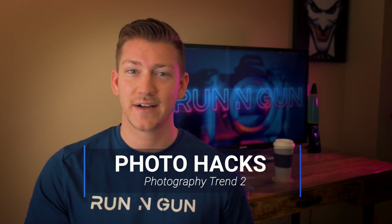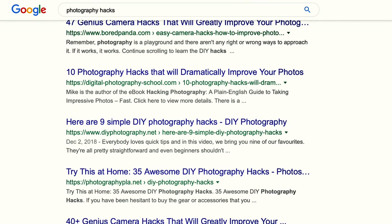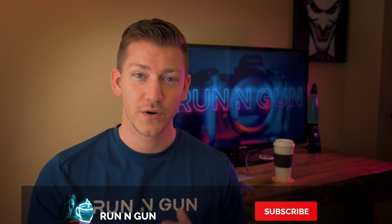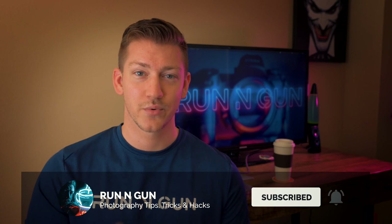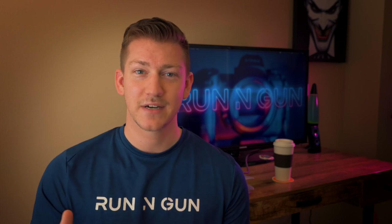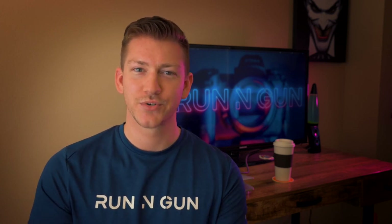The second trend that I'm seeing all over the place this year are photo hacks. Everybody wants photo hacks. A hack is essentially an unconventional or not necessarily popular way of solving a problem. This channel is dedicated to photography tips, tricks, and hacks, so that's something I'm all over too. Everyone's trying to do these 90-second 10 photo hacks. They're little helpful things that can solve a problem in a different kind of way — little things you can throw behind or in front of your lens. Photography hacks are just a cool little trend of 2019.